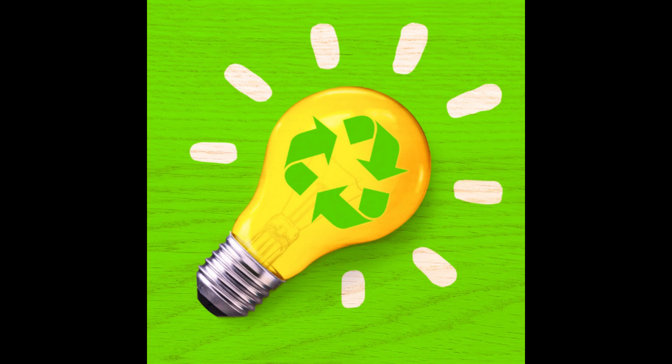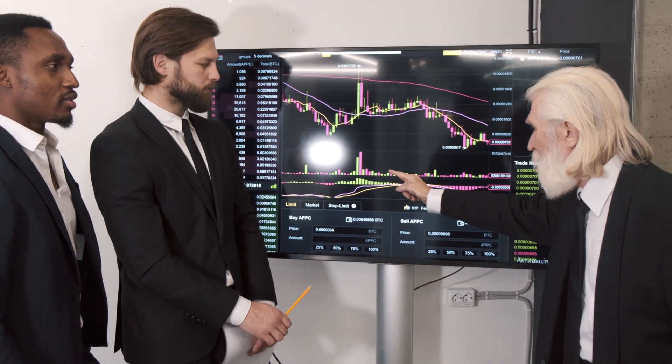Hey guys, this is a quick video to show the buy and sell location of Beta Finance.